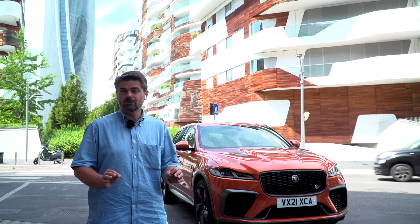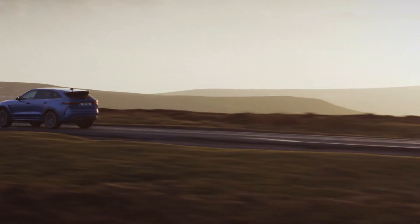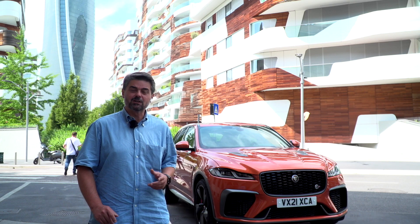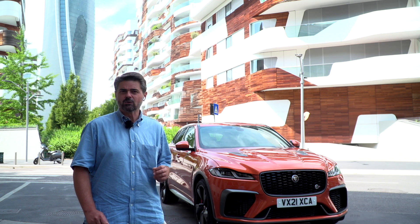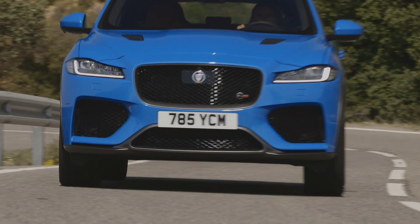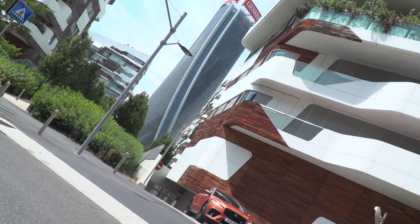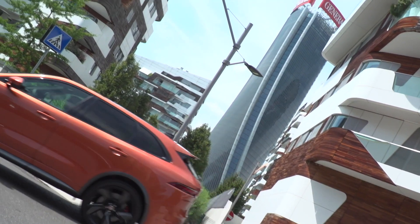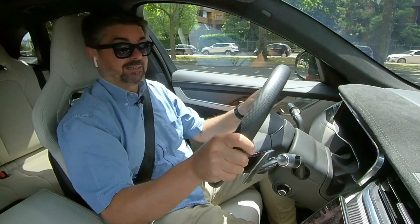It was prepared in every detail by the Special Vehicle department, the one that spices up the engine and enriches the most performance-oriented Jaguar versions with a series of details. The F-Pace SVR is truly a fun little gem to drive on mixed roads and pleasant to use every day, even with the family. Family, get ready — we're off! Like a rocket!